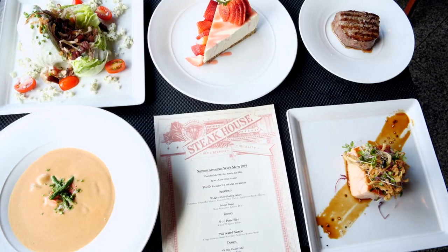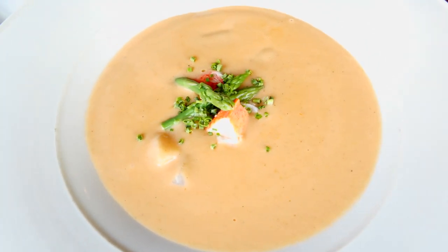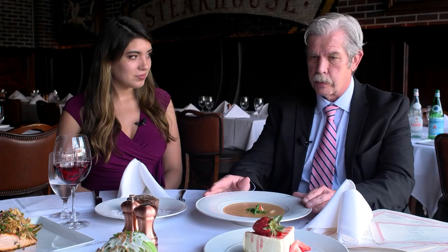These are some of our fan favorite items that we are featuring for Restaurant Week. Starting off with a choice of our homemade lobster bisque soup — fresh lobster meat in there, it's really, really delicious.